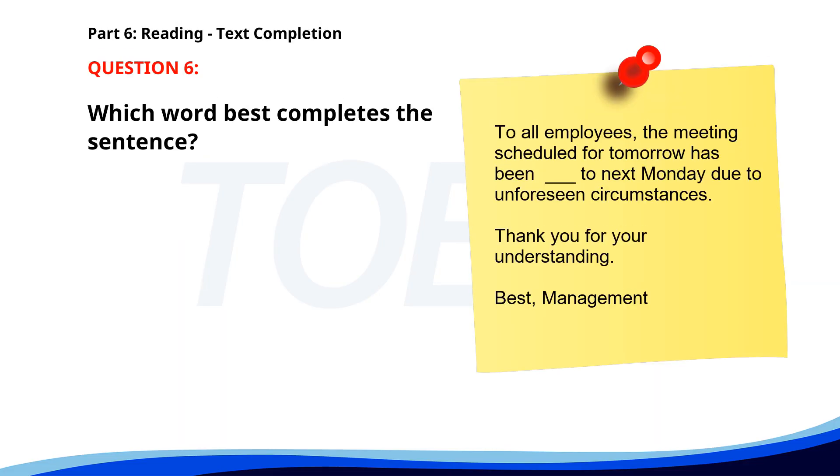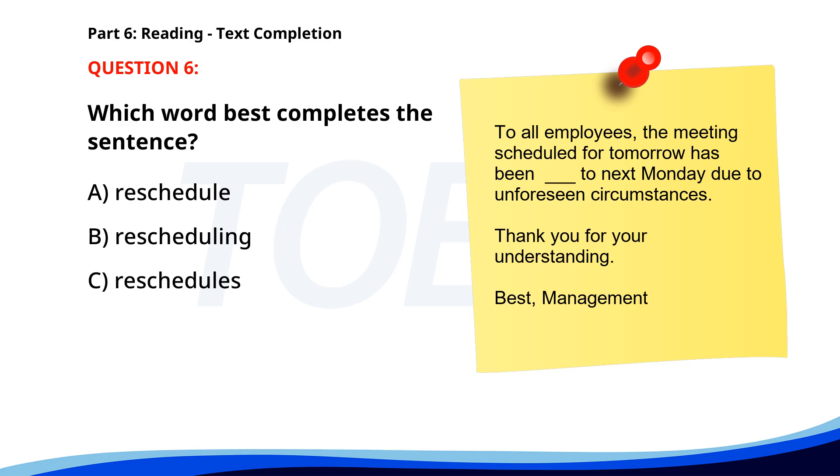Number six. To all employees: the meeting scheduled for tomorrow has been ___ to next Monday due to unforeseen circumstances. Thank you for your understanding. Best, Management. A. Reschedule. B. Rescheduling. C. Reschedules. D. Rescheduled. The correct answer is D: Rescheduled.